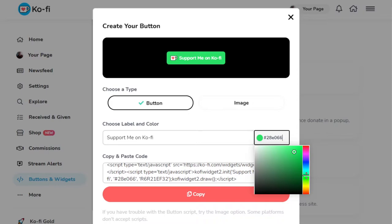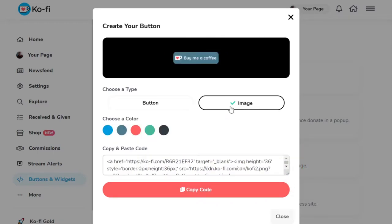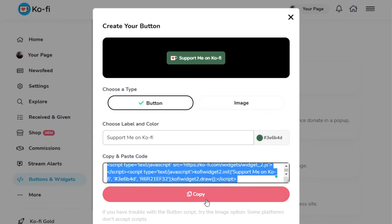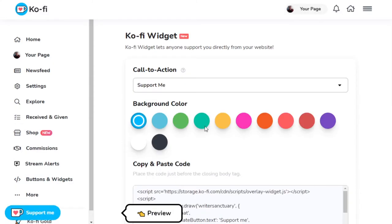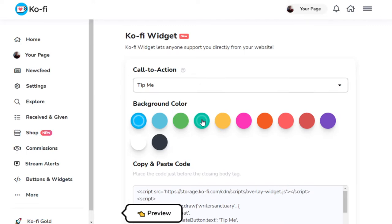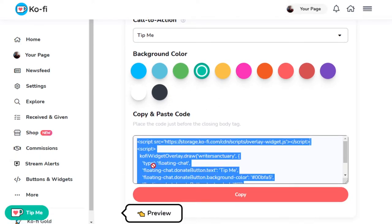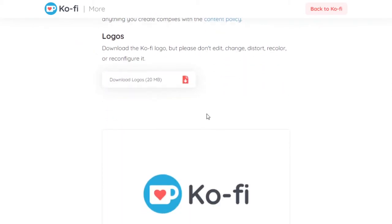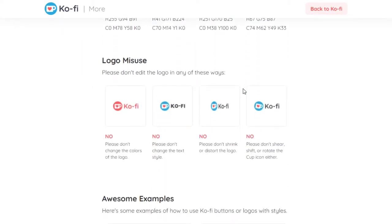The Ko-Fi button can be designed however you want — you can change the color using a hexadecimal value to match your website's aesthetic. If you prefer the basic image, there are five default color options, though you lose flexibility. The donation widget works similarly: you can change the text from 'Support Me' to 'Tip Me,' change the color, and copy the code into your website. Ko-Fi also provides free-to-use logo assets in a zip file, though they have usage stipulations — no changing colors, squishing the font, or other misuse.